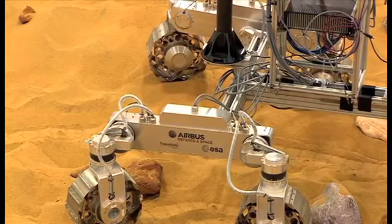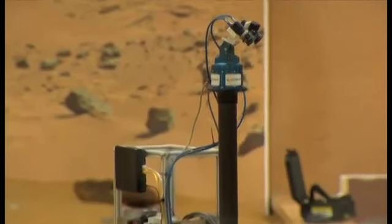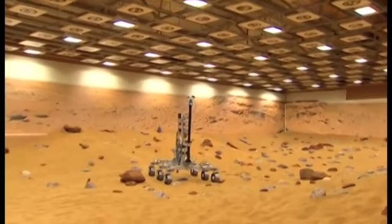We hope that all this will enable the scientists working on this mission to get their instruments to places they want to go, and hopefully that will result in some significant scientific discoveries, such as finding evidence of life on Mars.